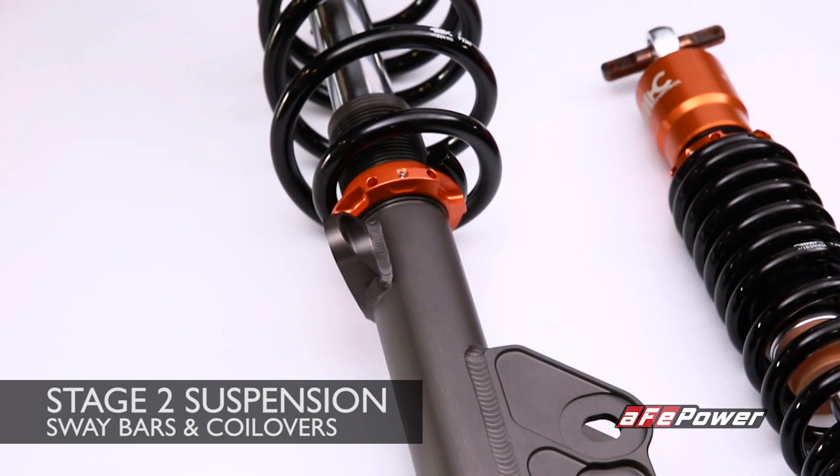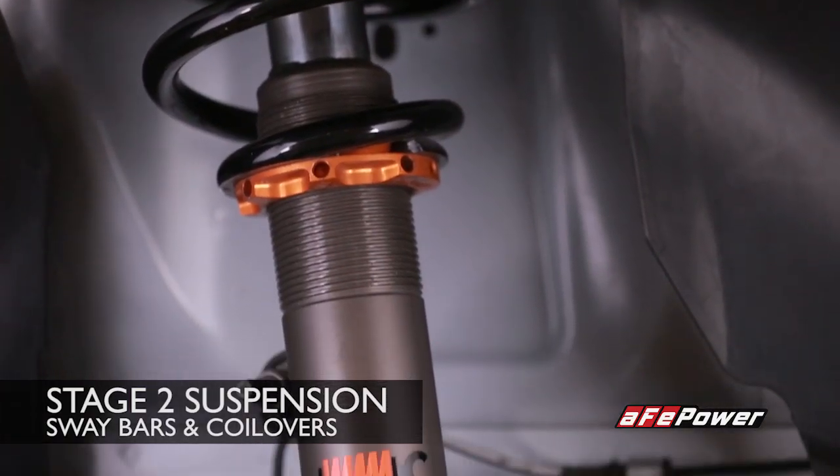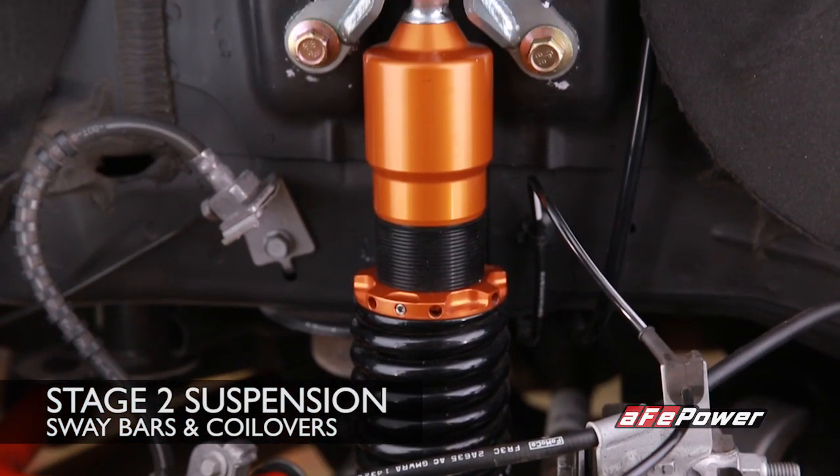The AFPOWER coilover system is fully ride height adjustable and features 24 distinct settings to adjust the dampening.